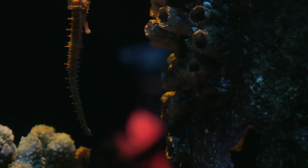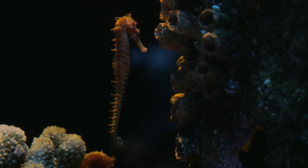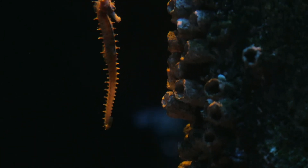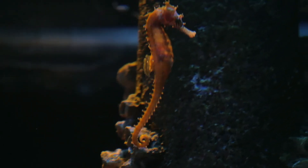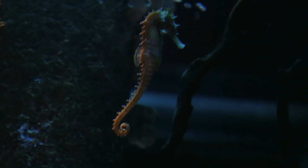Habitat and distribution: seahorses are typically found in shallow coastal waters, including estuaries, coral reefs, and seagrass beds. They prefer areas with abundant vegetation or coral structures, which provide both food and protection. While they are distributed globally in tropical and temperate regions, their range is influenced by water temperature, salinity, and habitat availability.